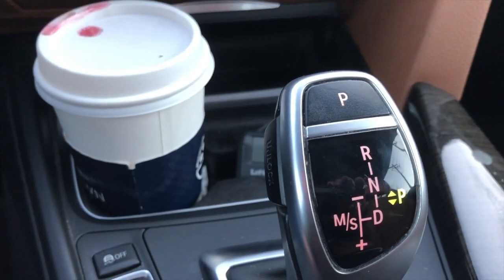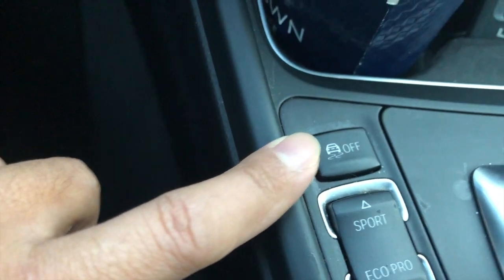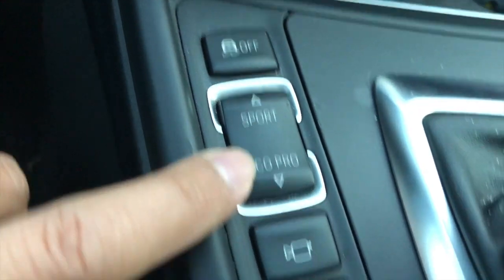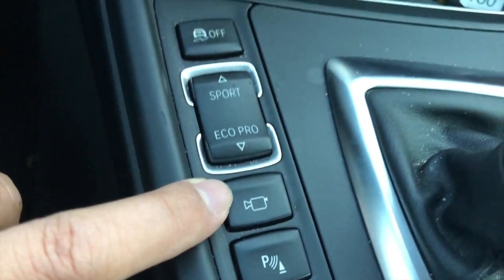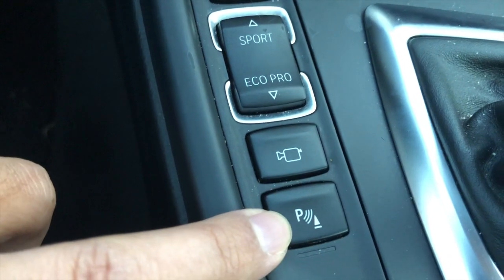Here is the drive mode selector — you have snow, skate control, and sport. There's also eco mode which saves a bit of gas. Over here — I'm not sure what to call this in camera terms — they call this the eagle view.